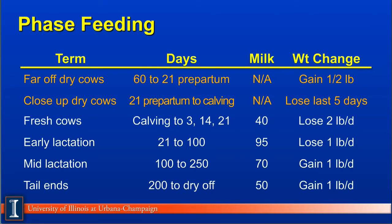We can look at the phased feeding concept breaking into six distinctive time periods. Let's go through each one and describe what's going on.